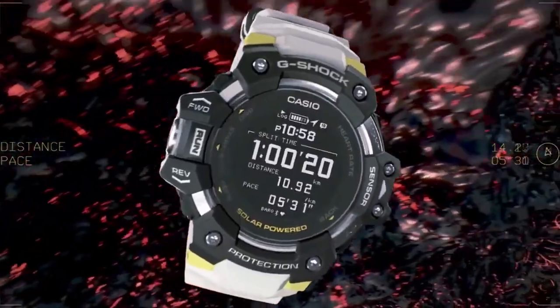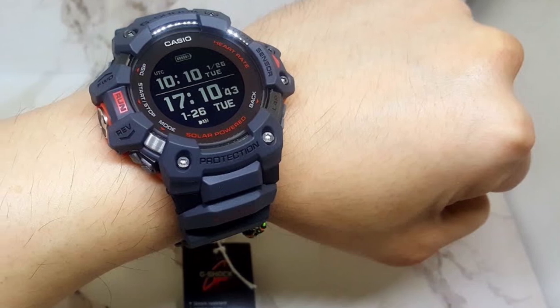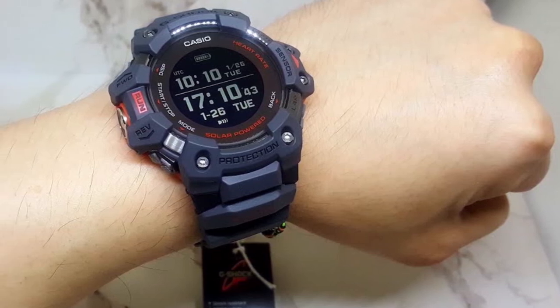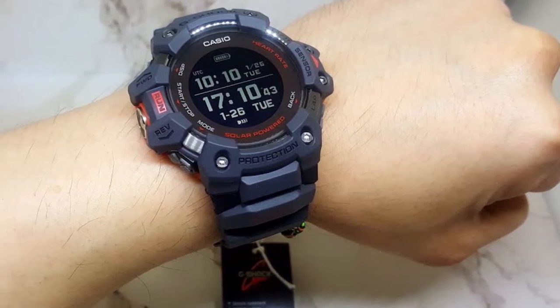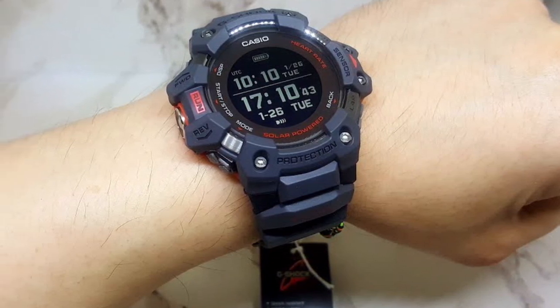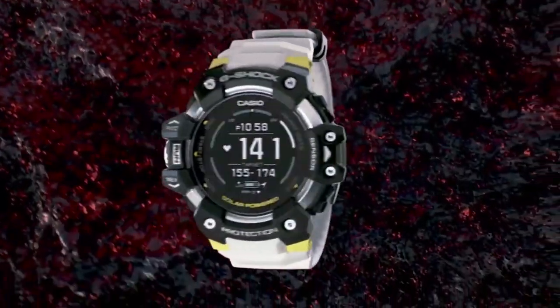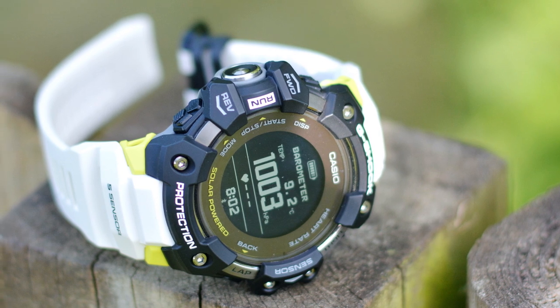The watch can connect to your smartphone to provide real-time updates on your training progress, including distance covered, calories burned, and more. It has a built-in accelerometer and gyrosensor that allows it to measure your step count, stride length, and other fitness metrics. It's also water-resistant up to 200 meters, making it suitable for swimming, snorkeling, and even diving.